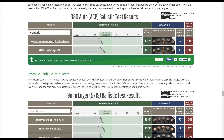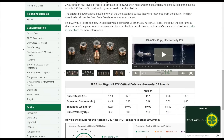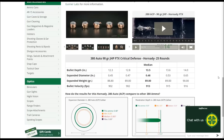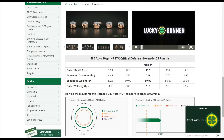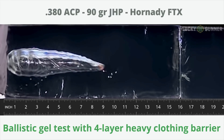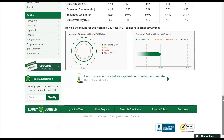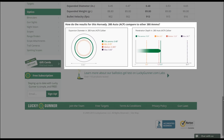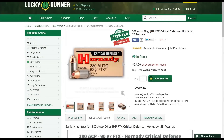If you want even more details, you can click on the name of the load. That will open up a new page where you've got more photos of the expanded bullets, a breakdown of the data that we collected, and a high-speed video showing the bullet entering the gel at 10,000 frames per second. Then down at the bottom we've got a couple of charts that show how this load performed compared to other loads of the same caliber. And then if you want to actually buy some of this ammo, you can do that on the same page.